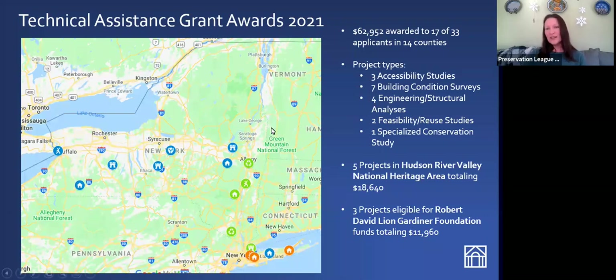We gave out technical assistance grants totaling almost $63,000 last year, all across the state from Long Island to Buffalo and everywhere in between. We funded various project types: accessibility studies, building condition surveys, structural analyses, feasibility reuse studies, and one specialized conservation study. Note that the specialized conservation study refers to conservation of a building material or specific aspect of your building — it's dealing entirely with buildings, not archives or collections. Five of those projects fell in the Hudson River Valley and three were eligible for Gardner funds on Long Island.